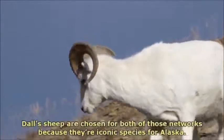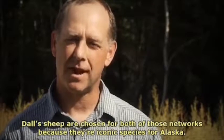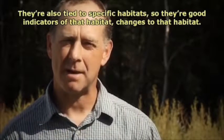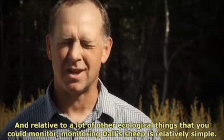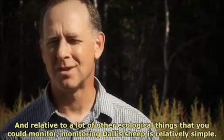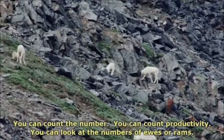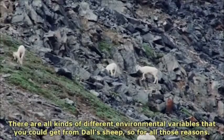Dall's sheep are chosen for both of those networks because they're iconic species for Alaska. They're also tied to specific habitats, so they're good indicators of that habitat and changes to that habitat. And relative to a lot of other ecological things that you could monitor, monitoring Dall's sheep is relatively simple. You can count the number, count productivity, look at the numbers of ewes or rams. There are all kinds of different environmental variables that you can get from Dall's sheep.